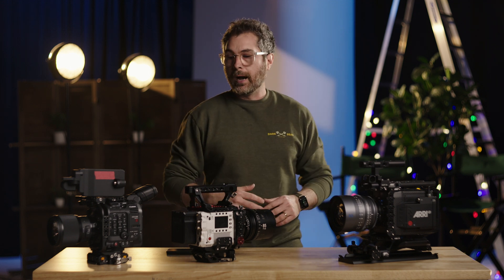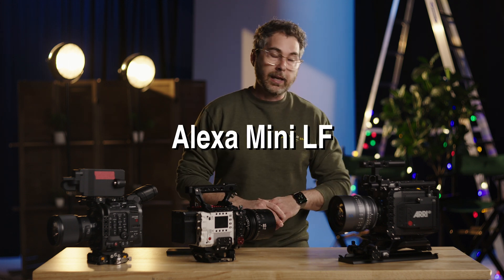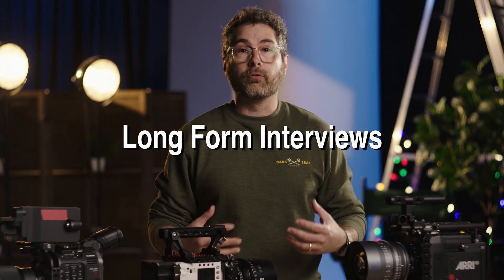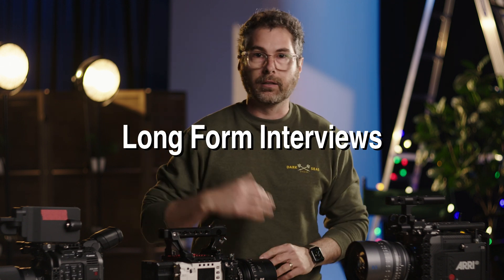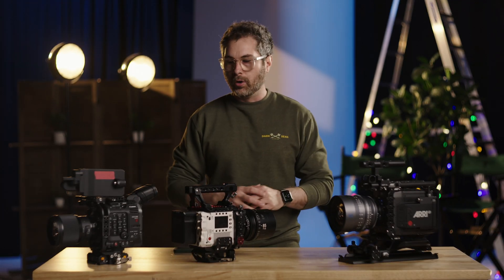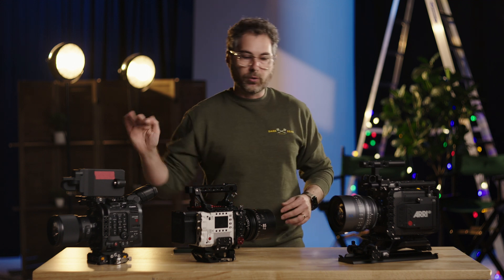With that said, I'm going to talk about these cameras here in front of us: we've got the Canon C500 Mark II, the RED V-Raptor, and the Alexa Mini LF. Specifically, we're talking about using these cameras for long-form interviews where you blast through data — long takes, hours at a time, burning media like crazy — and still get a good image at the end. For this test, we're doing all one-terabyte cards on all cameras. All cameras are in a 16x9 aspect ratio, all shooting 23.98.